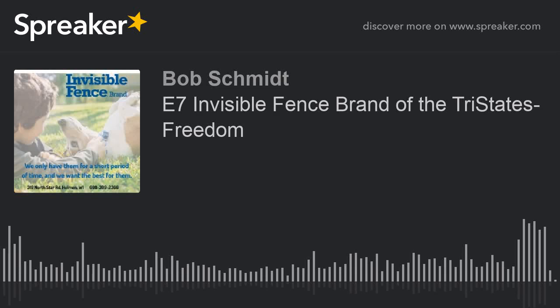Welcome to the Invisible Fence Brand of the Tri-States MicroCast. At Invisible Fence, they offer peace of mind for pets. Invisible Fence is a total containment and avoidance solution company for your family's pets.